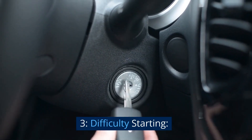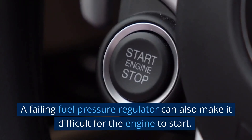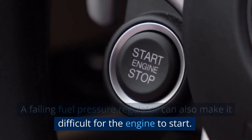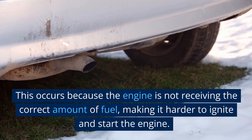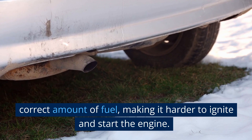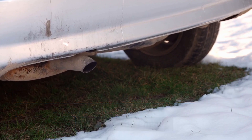3. Difficulty Starting. A failing fuel pressure regulator can also make it difficult for the engine to start. This occurs because the engine is not receiving the correct amount of fuel, making it harder to ignite and start the engine.